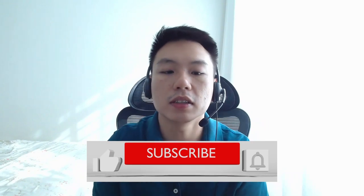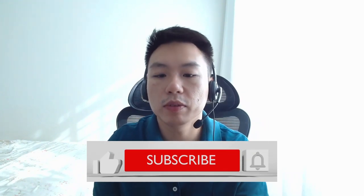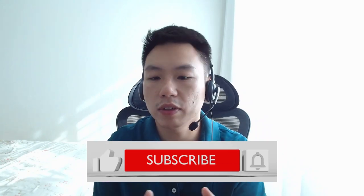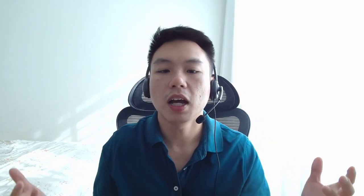Stick around until the end — we will talk about whether you should apply or not apply for the rights issue. Do help us to like the channel, subscribe to the channel and ring the bell for more interesting stock ideas and learn how to invest for the better. In return, I will show you a financial meme.